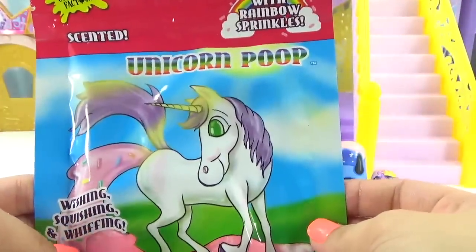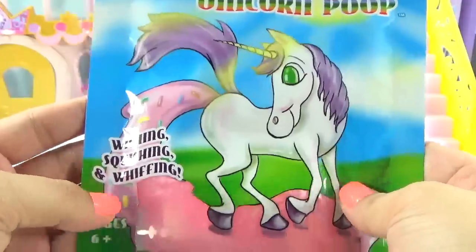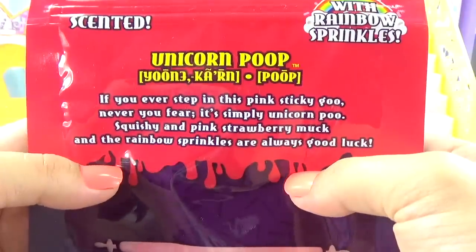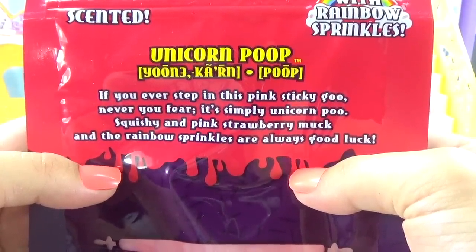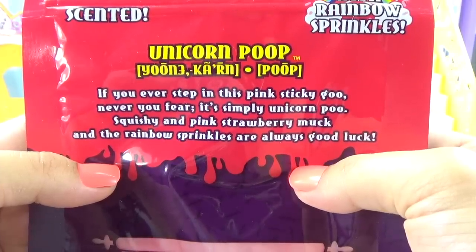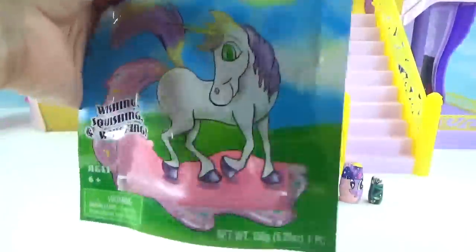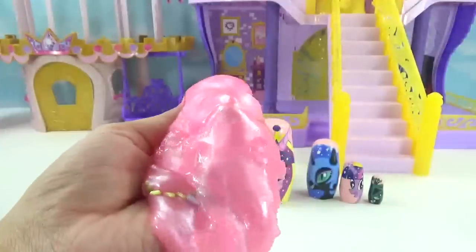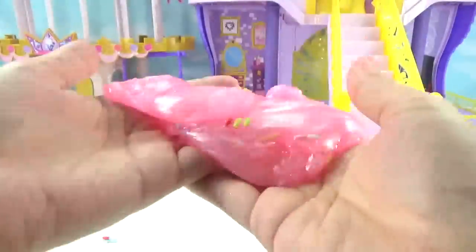She also brought us some unicorn poop — it's scented and it has rainbow sprinkles on the inside. On the back it says: 'If you ever step in this pink sticky goo, never you fear, it's simply unicorn poo — squishy and pink strawberry muck, and the rainbow sprinkles are always good luck.' Let's get inside the unicorn poop. Oh it's really really slimy — got it out. Oh that's a pretty color, so pearlescent, and check out those sprinkles!